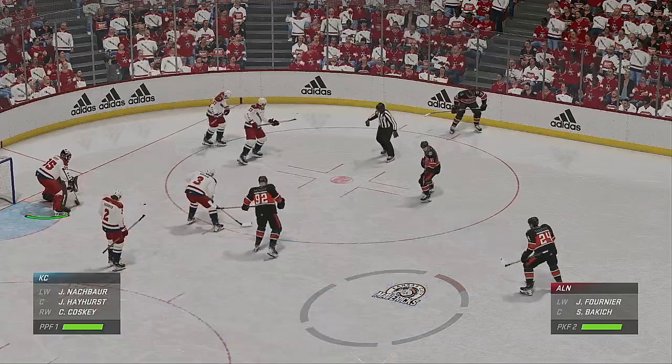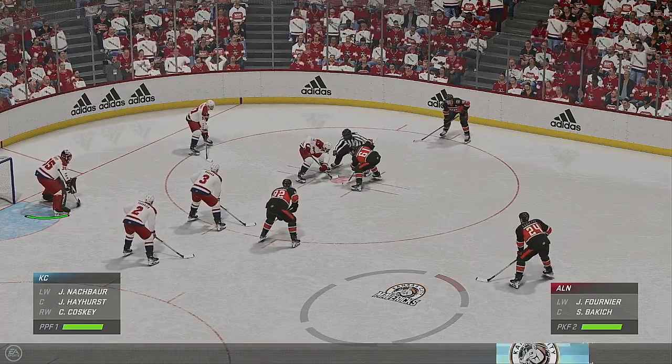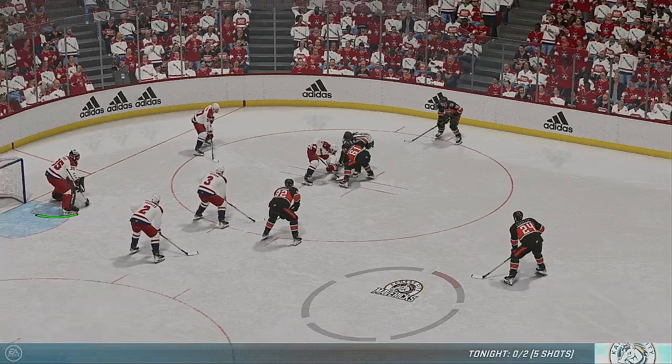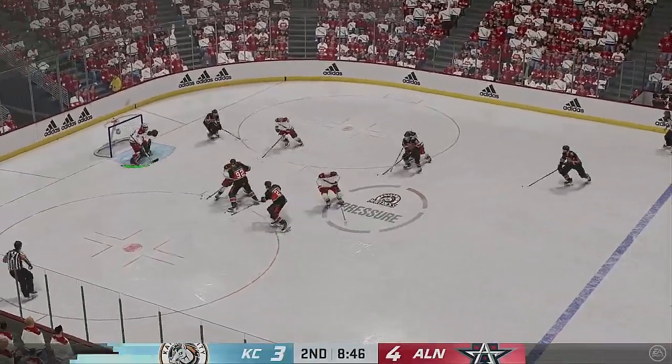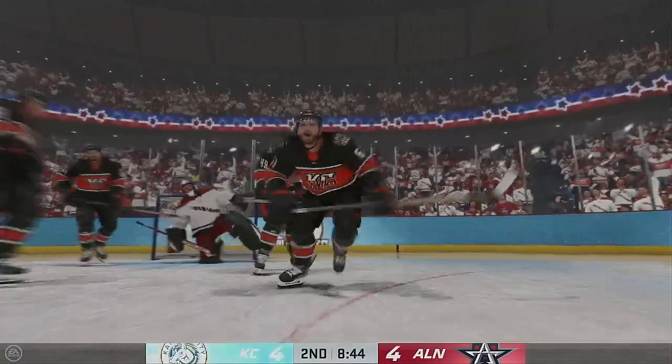Kansas City's got another opportunity here on the man advantage. A power play that can even the score. It is massively important that they create some kind of momentum in their favor on this one. Scoring key — he scores! What a play!